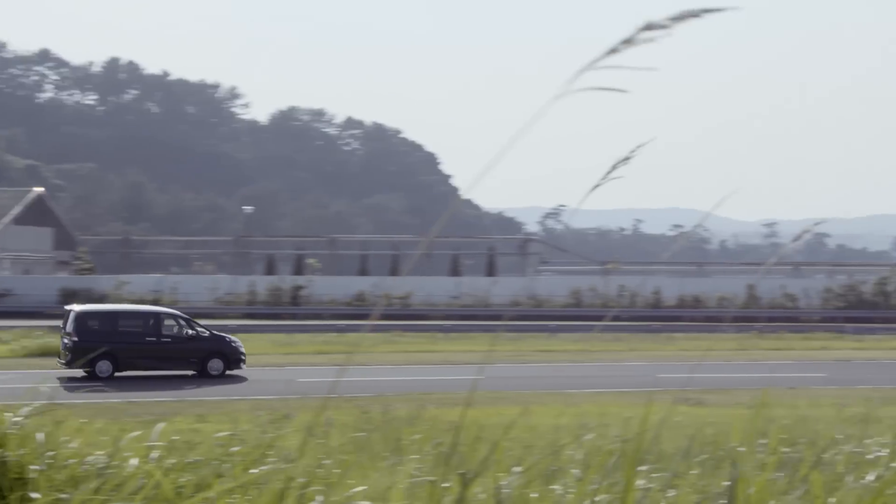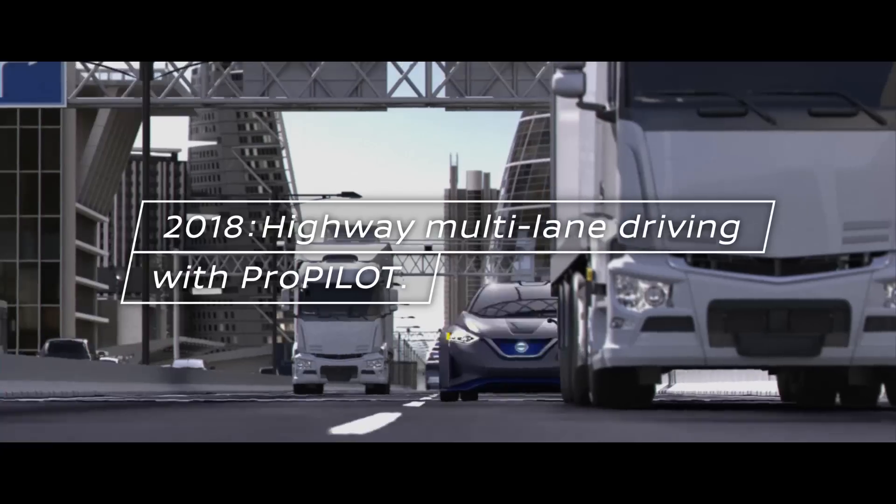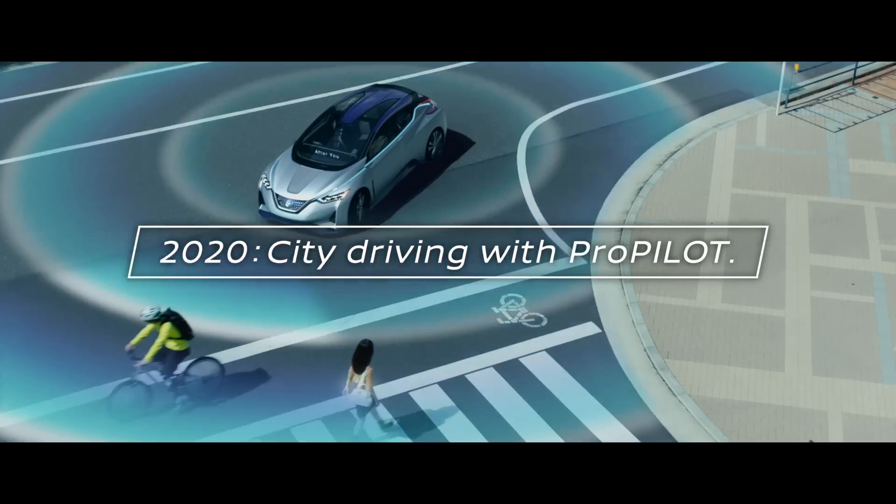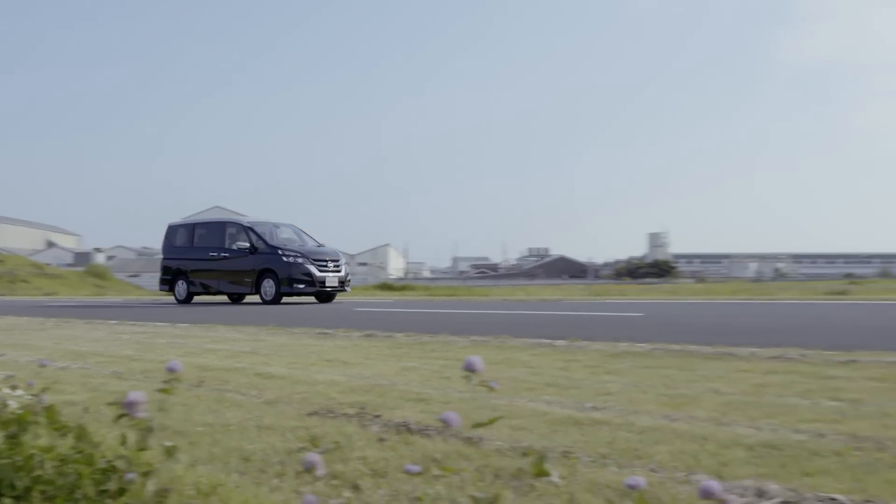But Nissan says that by 2018, ProPilot will advance to the point where you can change lanes, and then by 2020, it will be able to drive itself through urban environments, even intersections.